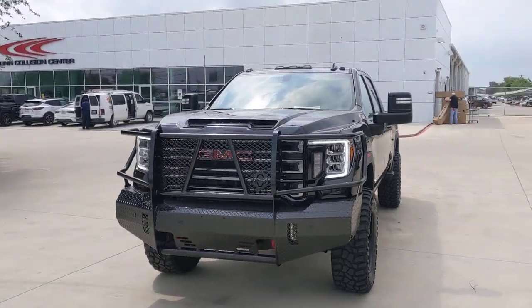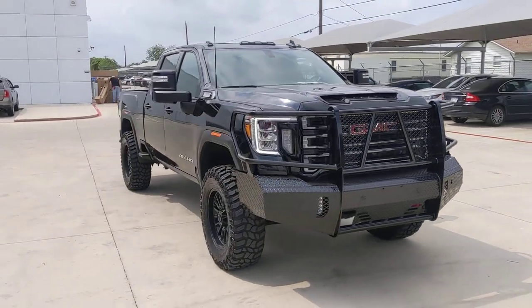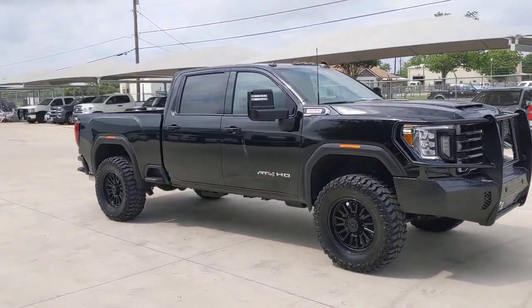You will love the features of this 2022 GMC Sierra HD. This vehicle is an outstanding buy with fewer than 10,000 miles on the odometer.